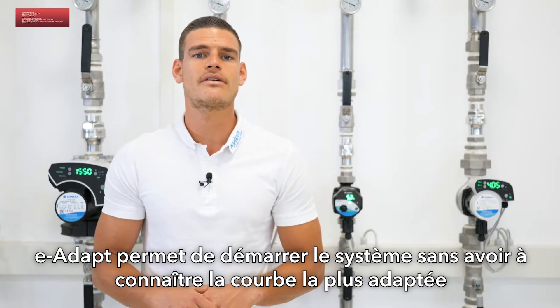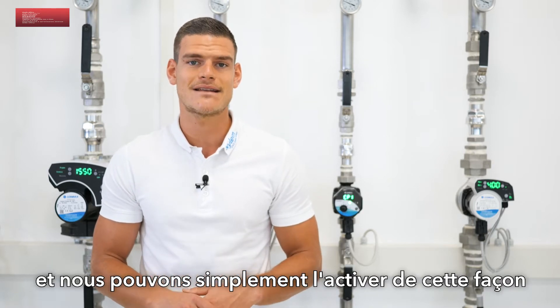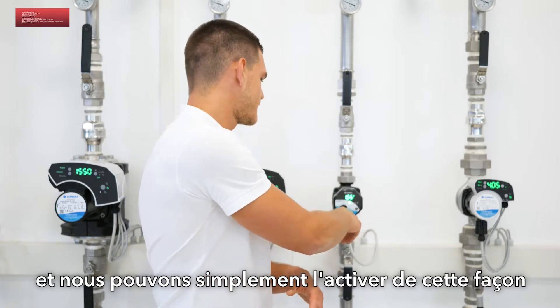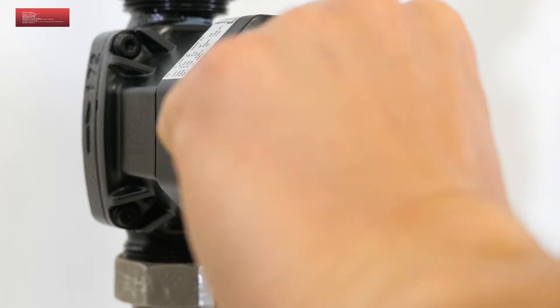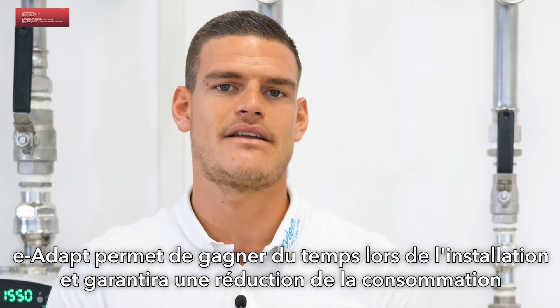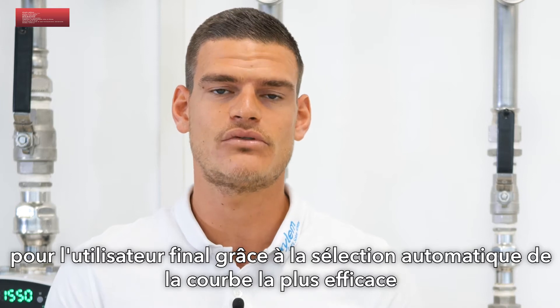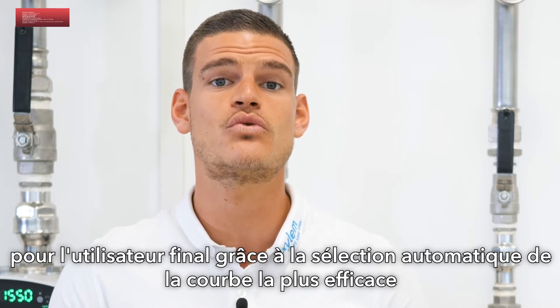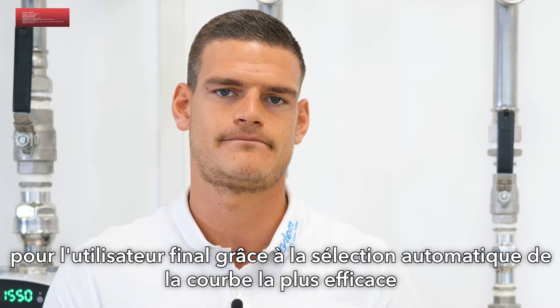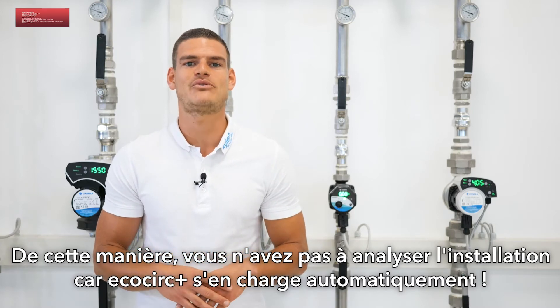Thanks to E-Adapt, you can turn on the system even without knowing the proper curve, and you can easily activate it. E-Adapt guarantees huge time saving during installation and reduced energy consumption for the end user, thanks to the automatic selection of the most suitable and efficient curve. In this way you do not have to study and analyze the system — it's all up to EcoCirc Plus.